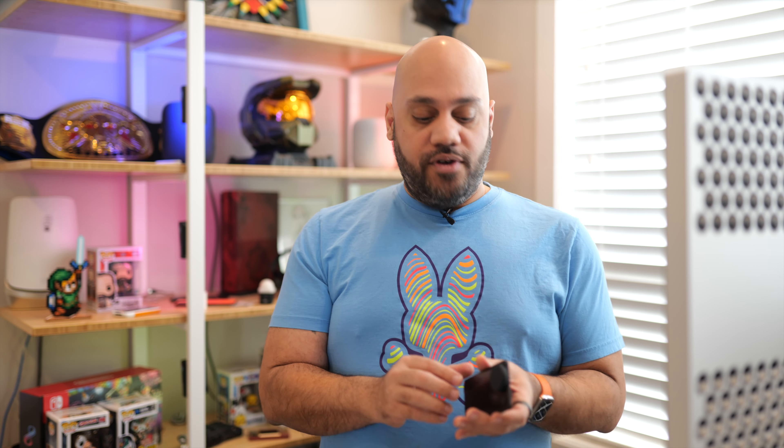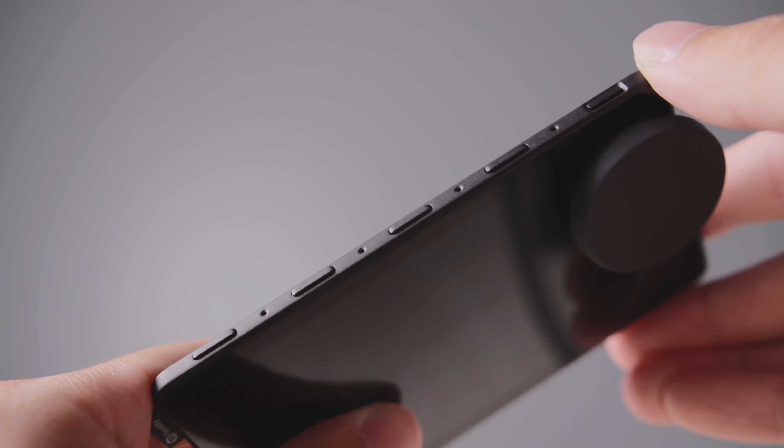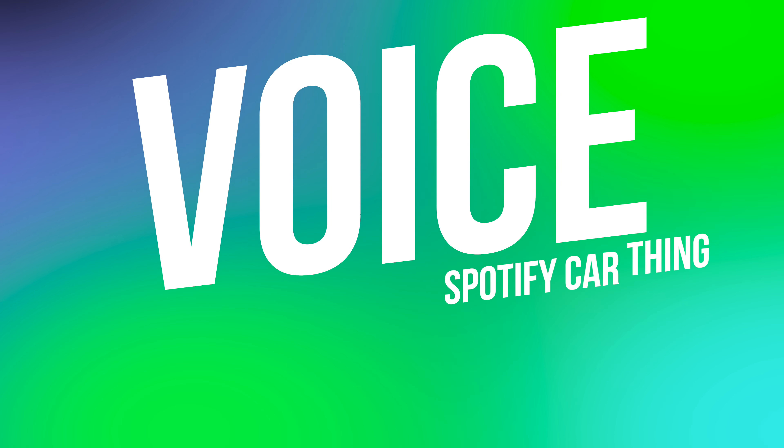There are four preset buttons along the top of the device that are fully customizable, letting you map them to albums, playlists, podcasts, etc. Navigation through menu screens is fast and smooth with the large knob you can spin and press, along with a back button right underneath it. You also get voice control built in — just say 'Hey Spotify' and tell it what you want to listen to, and it'll start playing hands-free without needing to interact with the screen.